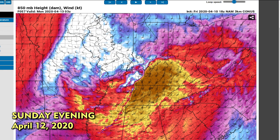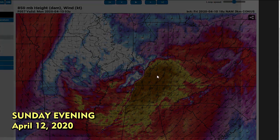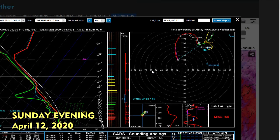There's the 850 millibar chart for 10 p.m. Sunday night, and that's just crazy. That's 80 knots right there out of the south. So we get these ridiculous hodographs.